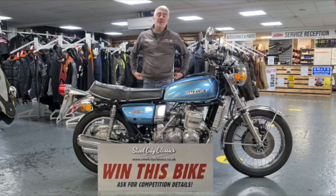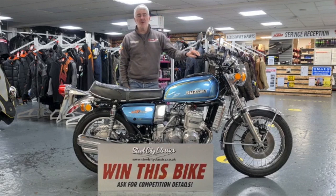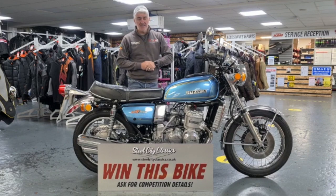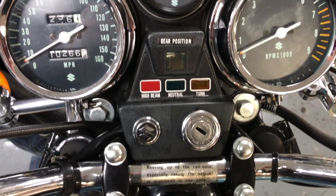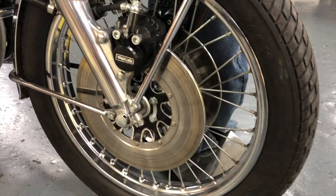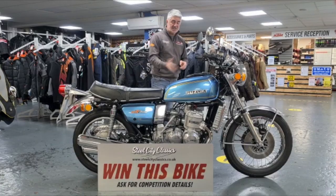Good morning everybody and welcome to the first of our Steel City Classics winner bike competition. £24.99 gets you the chance to win this bike — this is a Suzuki GT 750 showing 10,266 miles on the clock. It's a 1976 and it's our showcased first of many that we will probably do.